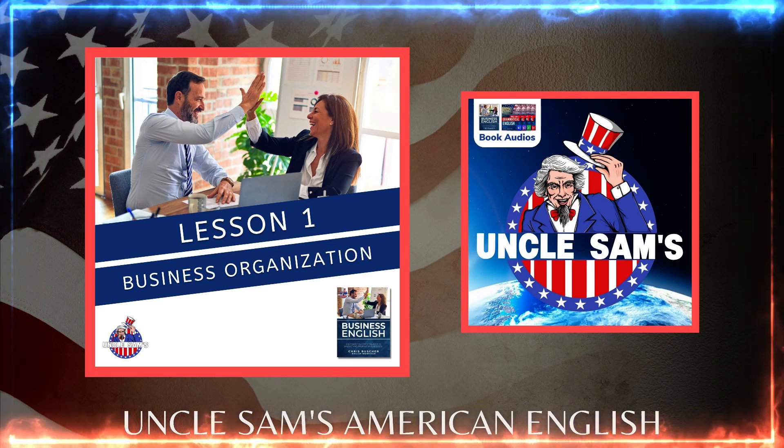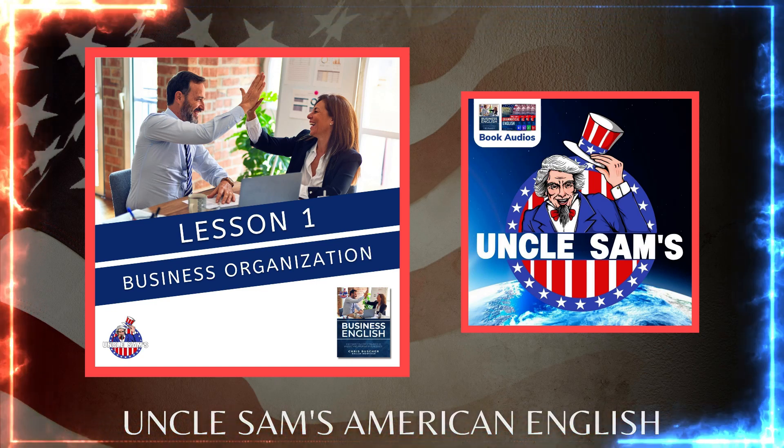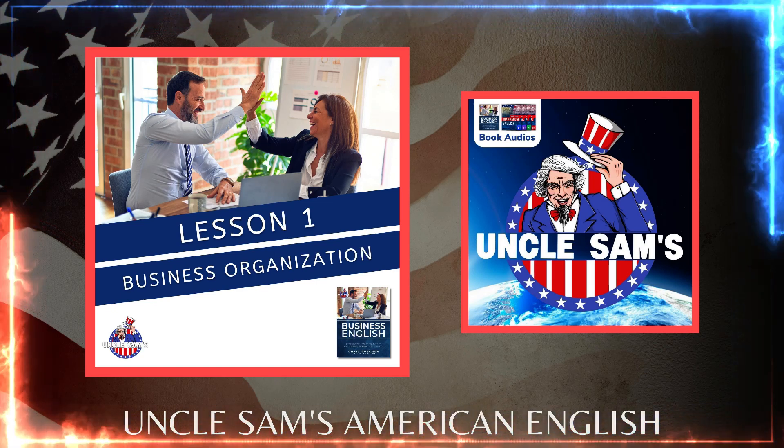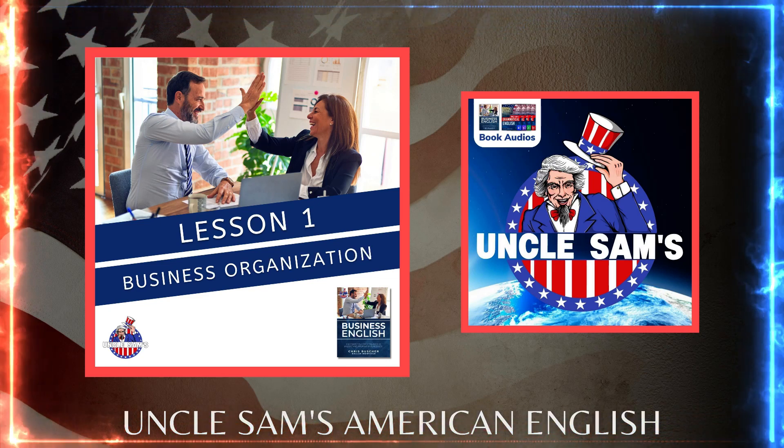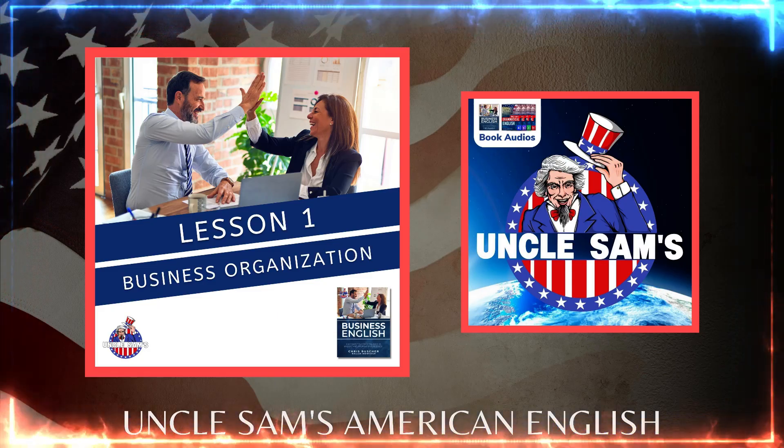Hey, thanks for listening. We hope that you enjoyed another lesson of Uncle Sam's American English. These audios are synced with our four-book series. Contact one of our professors or join our online course by visiting our Facebook page, Uncle Sam's International.